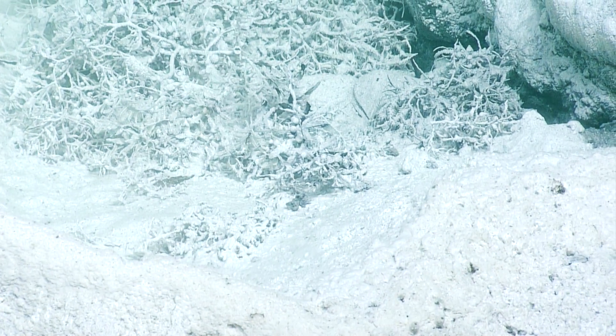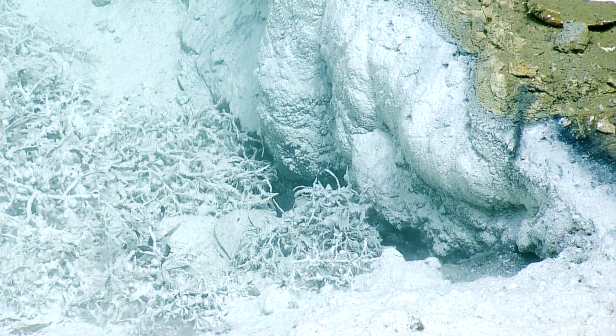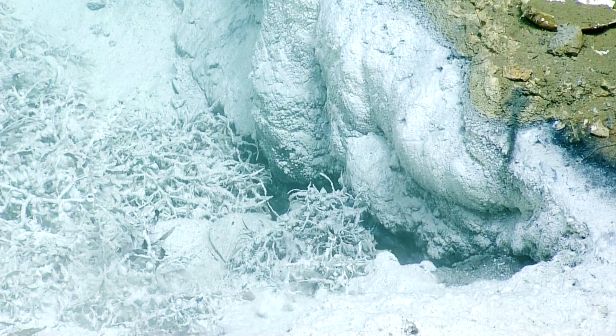Oh yeah, you can see it there on the right. Yeah, just like a current. You can see the current. Thanks, Mary. Oh, my gosh. Look at that. It's just mind boggling to see ripples on the bottom of the ocean. It's like a lake.